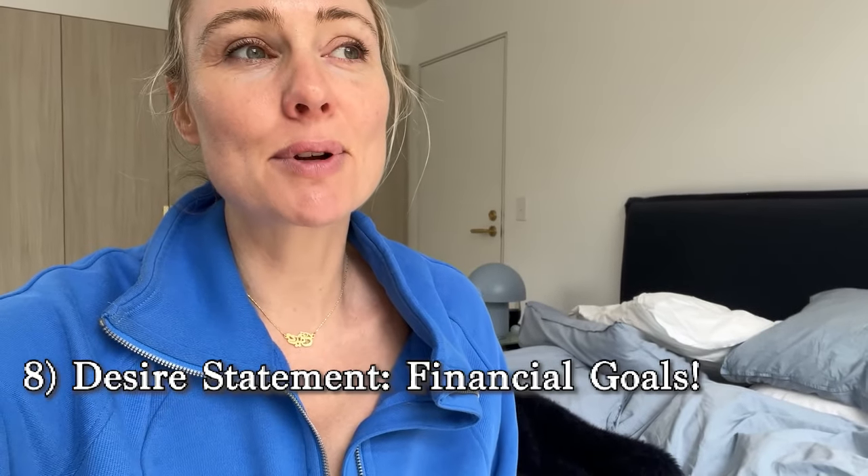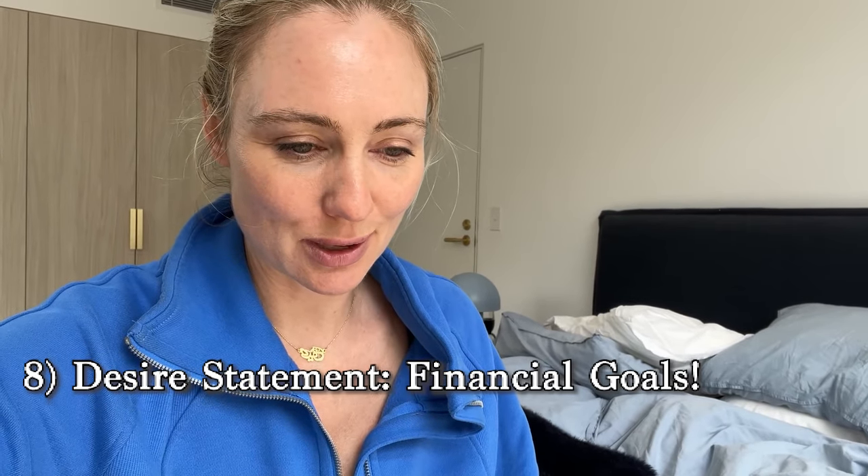Step number eight for our deep financial clean to welcome the Chinese New Year is to do a desire statement, where you consolidate all of your financial goals for 2024. One of the best things I learned from doing the Gabby Bernstein 21-day challenge was about having a statement that represents all of your values and centralizes all of your goals and dreams into just a couple of sentences — literally one paragraph — that you can memorize and recite by heart.